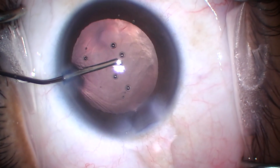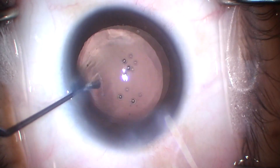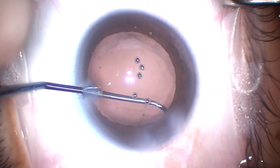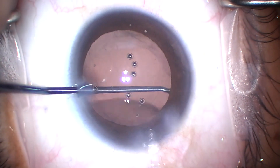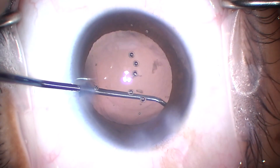Here what I'm doing is polishing the underside of the capsular bag even more.